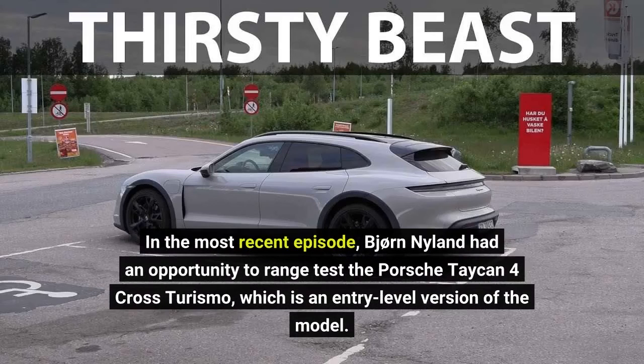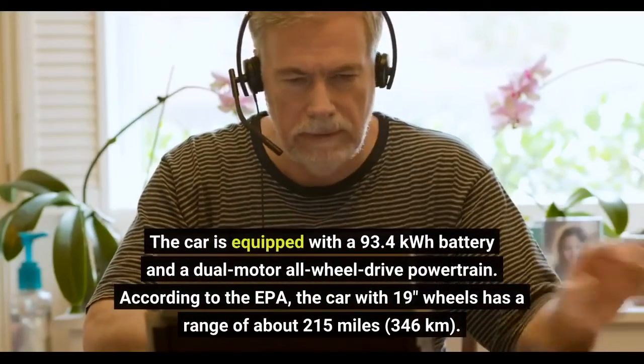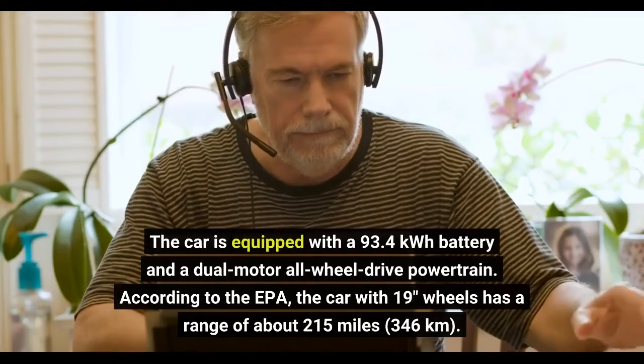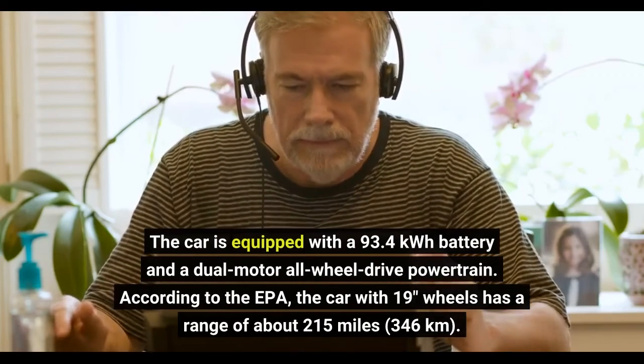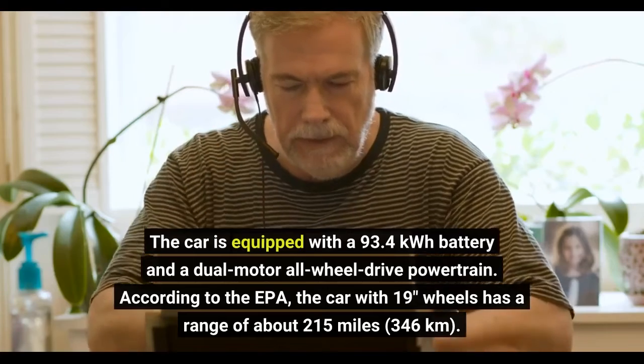In the most recent episode, Bjorn Niland had an opportunity to range-test the Porsche Taycan 4 Cross Turismo, which is an entry-level version of the model. The car is equipped with a 93.4 kWh battery and a dual-motor all-wheel-drive powertrain. According to the EPA, the car with 19-inch wheels has a range of about 215 miles, or 346 kilometers.